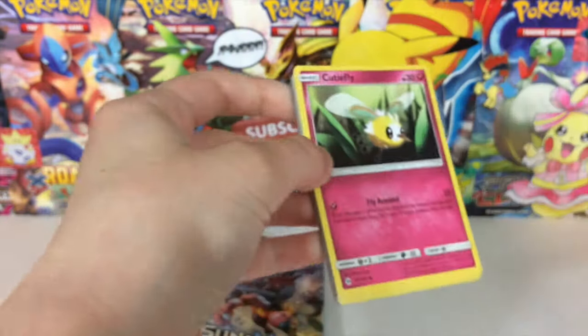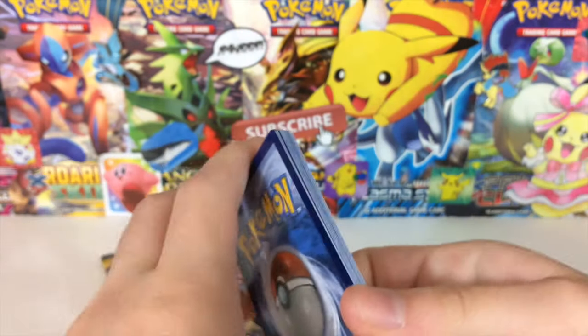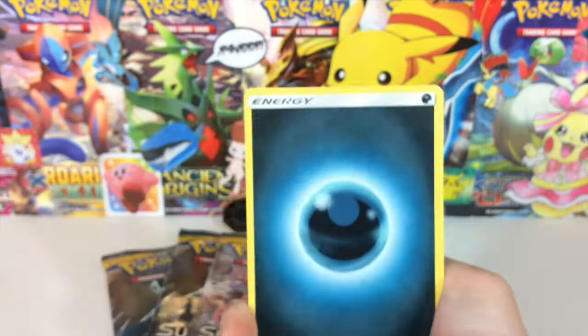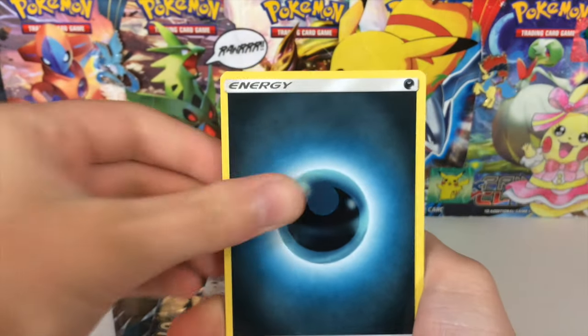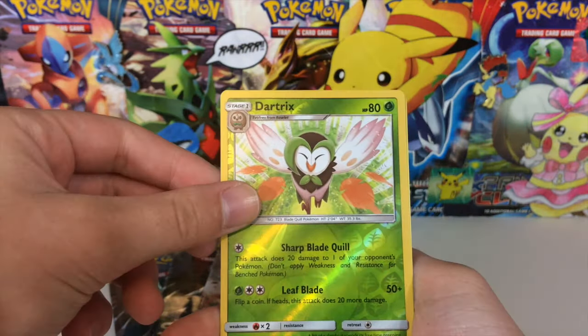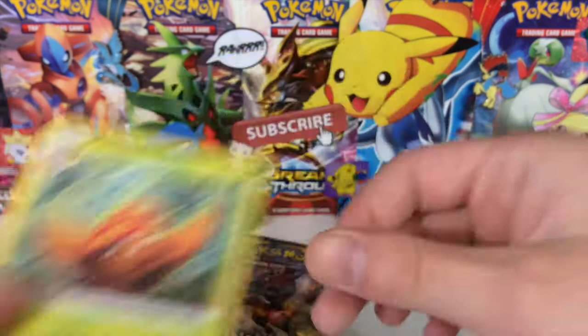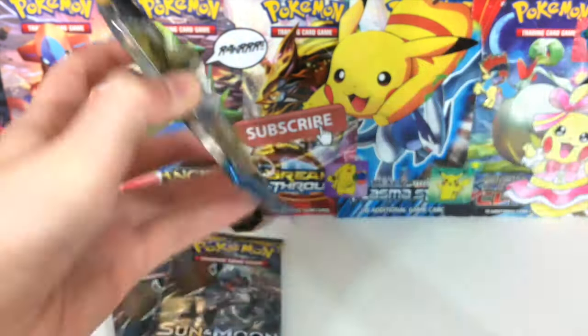Obviously going to hope and root for an Ultra Rare. We do have a Darkness Energy, Pelipper, Repel, Cutiefly, Mokugita, Snubbull, Alolan Rattata, Sandile, Dartrix — reverse uncommon — and a Parasect. He's just doing his little Parasect dance.